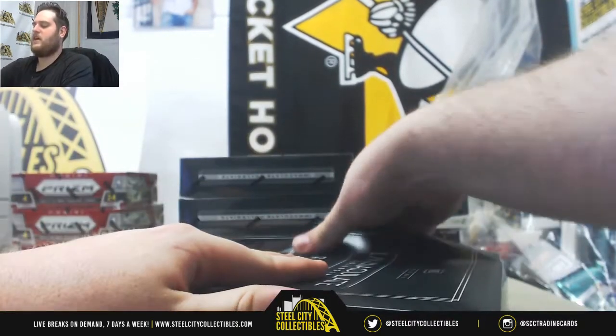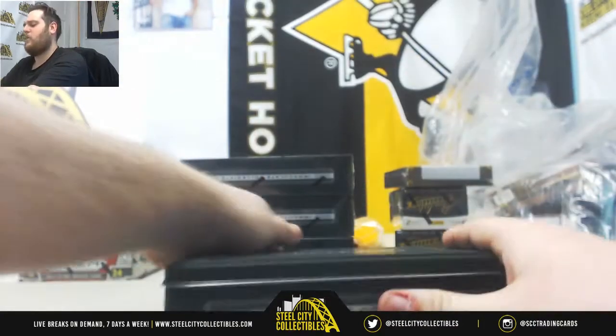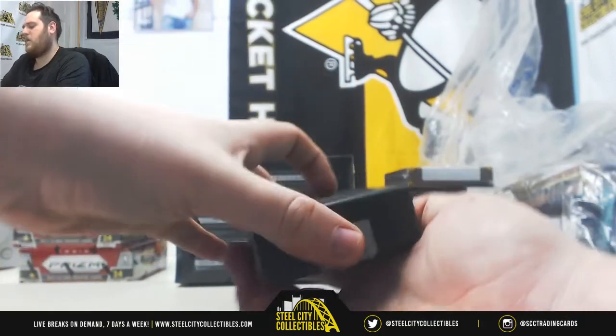Tons more breaks coming up today guys — we've got an optic break, a play for patches break, three more players, another treasure chest, so check those out. After this, basketball mixer.